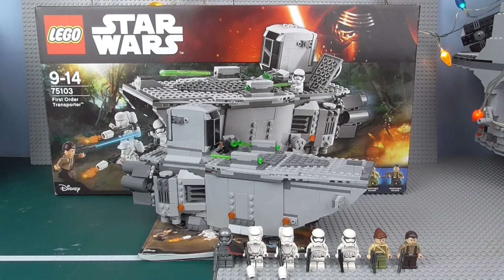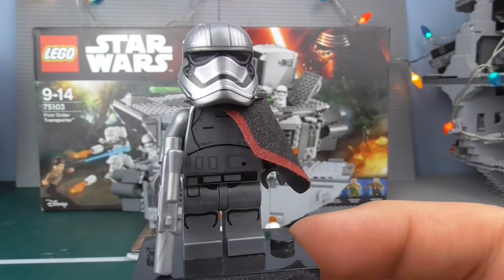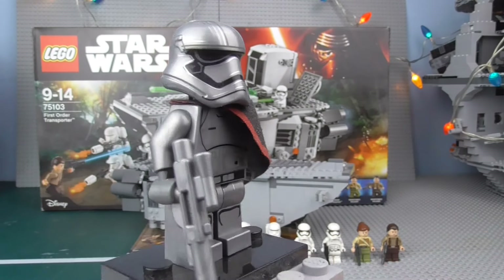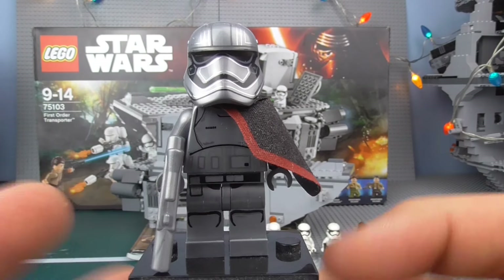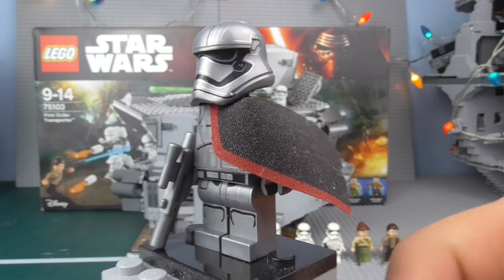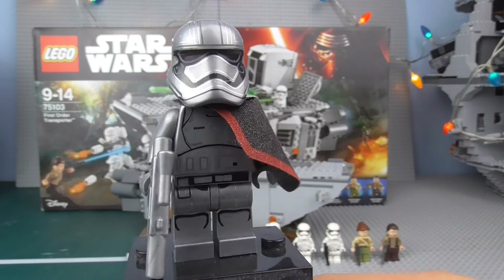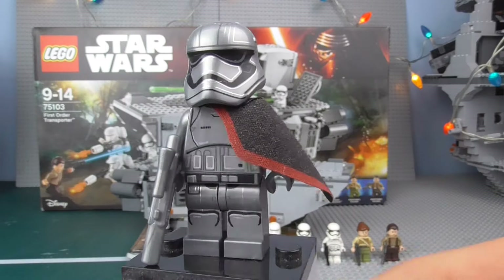Let's go into the minifigures. Starting first we have Captain Phasma. I'm not entirely sure whether she might be the Boba Fett of the new trilogy or the Darth Vader. Of course we have Kylo Ren, who is presumably the main bad guy — though if you look at the original trilogy, we didn't see Darth Sidious until Episode 5. So maybe Kylo Ren isn't the actual biggest baddie. Captain Phasma is an extremely cool minifigure. I'm debating whether I like her more than Kylo Ren as a minifigure. The torso and helmet printing is exactly the same as the standard First Order Trooper.